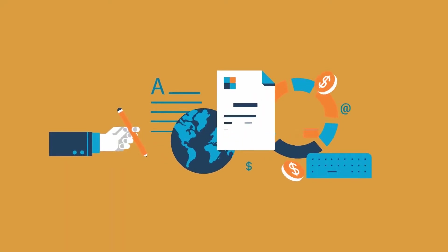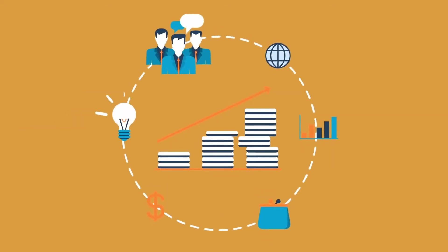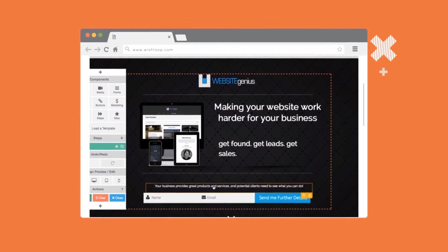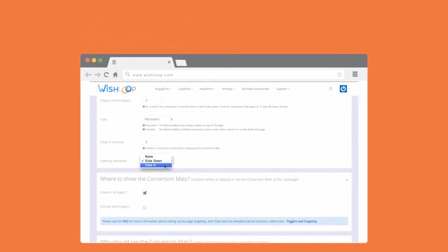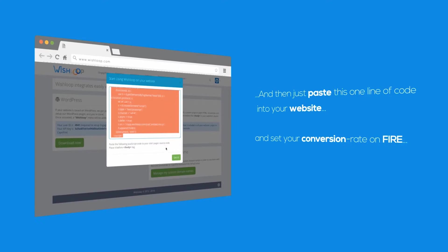With nothing to install and no coding required, boosting your profits with Amplifier is as easy as one, two, three. Simply choose your template from our gallery of stunning templates. Customize your design with drag and drop ease, then set your trigger and page targeting. And then just paste this one line of code into your website and set your conversion rate on fire.